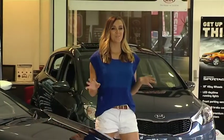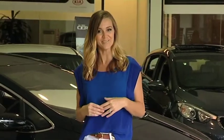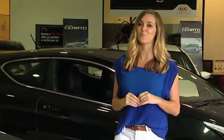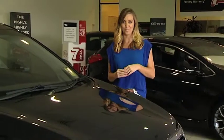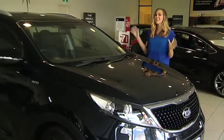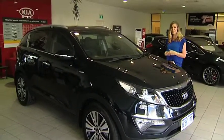Time for a bit of a history lesson. Way back in 1944 a South Korean company began manufacturing bicycles which soon became motorcycles, trucks and eventually cars in the 1970s. Today it's one of the most popular brands on Australian roads and whilst they no longer make bicycles, they do make cars that keep pushing the boundaries of style and affordability. That company is Kia and this is the latest offering in the highly competitive SUV market — the Sportage Platinum.